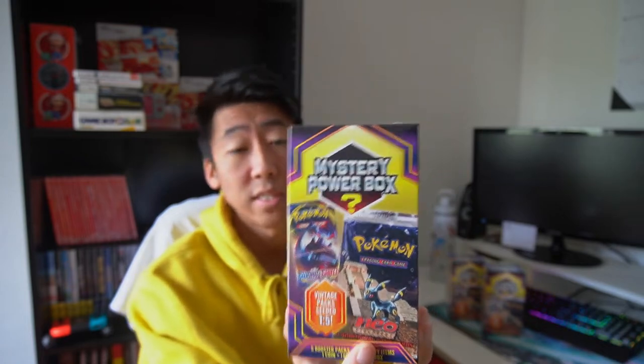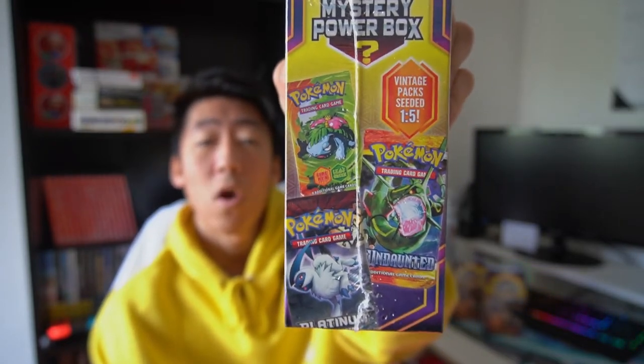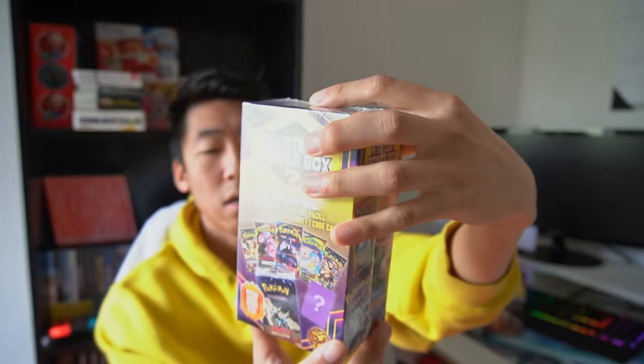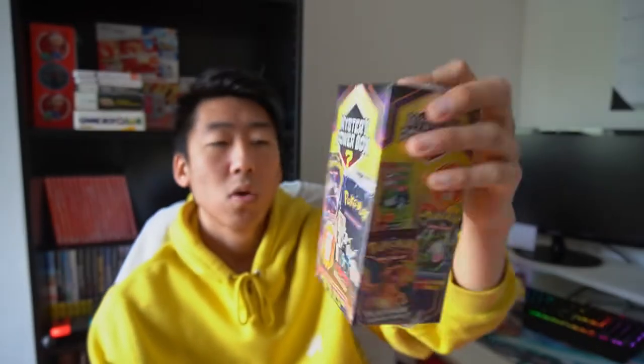Some people on social media have actually been posting that they pulled the Neo Discovery pack, which is insane. But I think the majority have been pulling the Diamond and Pearl Stormfront booster pack. We can also pull a Fire Red Leaf Green, a HeartGold SoulSilver Undaunted, and a Platinum Supreme Victors. These boxes are $25 and come with five booster packs standard, but if you get a vintage pack it will be an extra one.